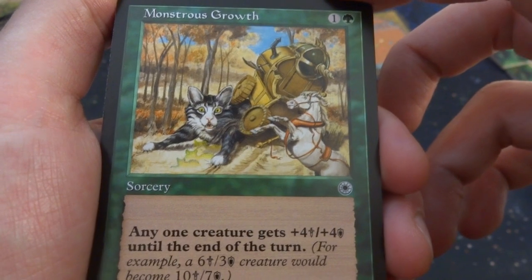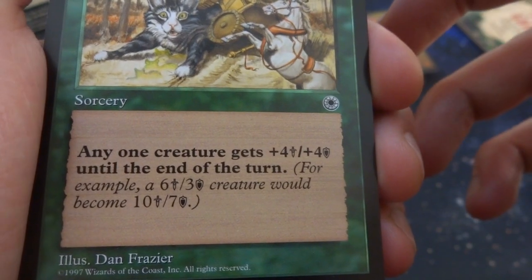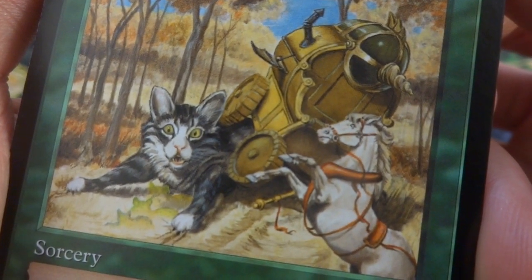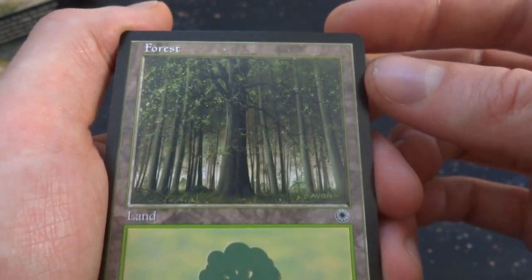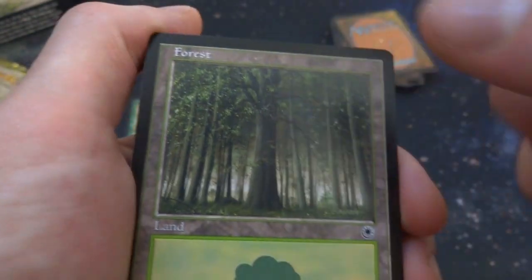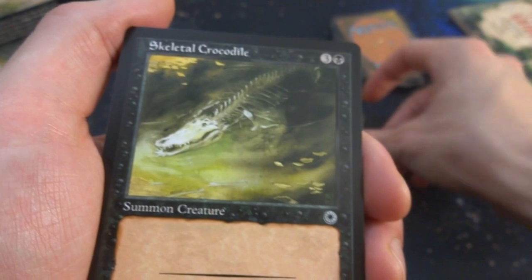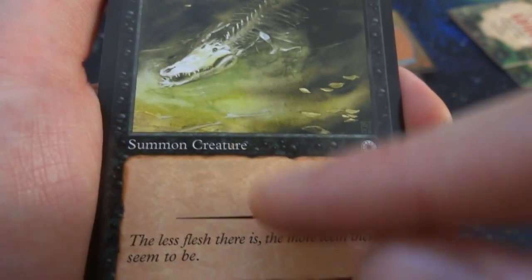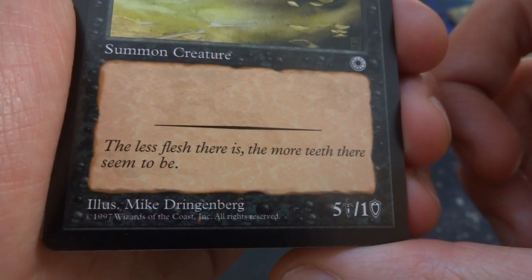Monster with Growth — one and a green, sorcery: any one creature gets +4/+4 until end of turn. It even shows an example: a 6/3 creature would become a 10/7. By Dan Frazier — got this giant cat that was hiding under a carriage, turned giant and flipped it over, with the horse freaking out. Love how it shows you how the ability works. Got a beautiful forest by John Avon — love the trees and depth. Got Skeletal Crocodile — three and a black, 5/1 summon creature. Flavor text: 'The less flesh there is, the more teeth there seems to be.' By Mike Dingleberg.